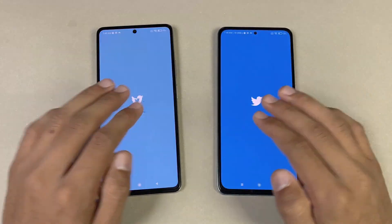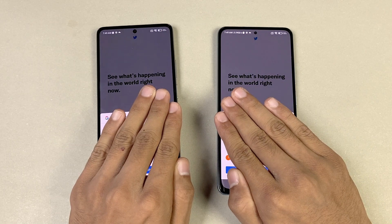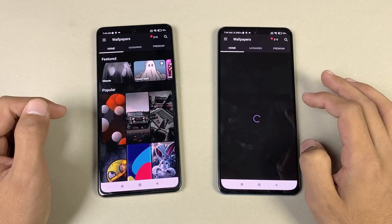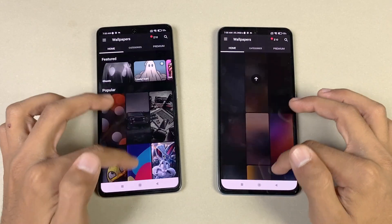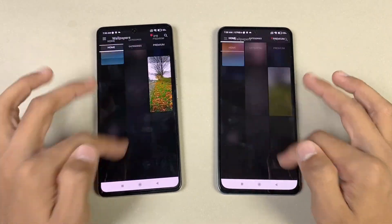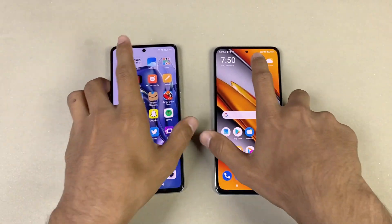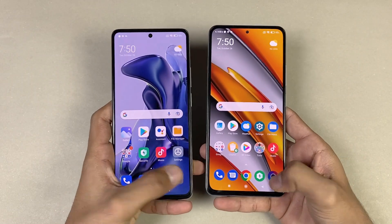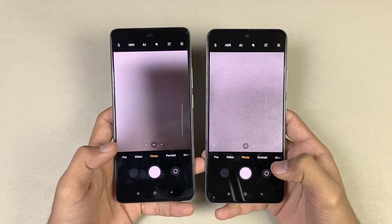Opening TikTok — faster on the 11T compared to the F3. Microsoft Edge — also faster on the 11T. Scrolling is very smooth on both phones at 120Hz with no issues. Launching the camera app — faster on the POCO F3 compared to the Xiaomi 11T.